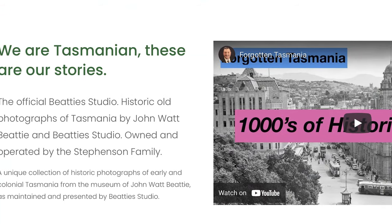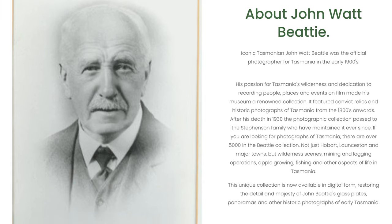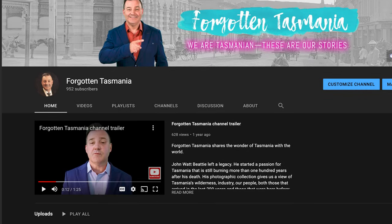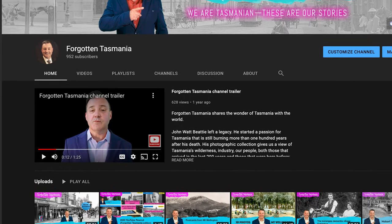I add music and sound to further enhance the experience. Beattie narrated his glass lantern slide lectures, so I've narrated my videos. There's no index or historical information with the collection, so I'm putting the history back through the website and these documentaries — telling the stories again. This is my performance of the Beattie Studio collection. In these videos I'll tell you some of the stories I've uncovered. There's thousands of photos and each one has a forgotten story. We are Tasmanian. These are our stories. This is Beattie's Forgotten Tasmania.